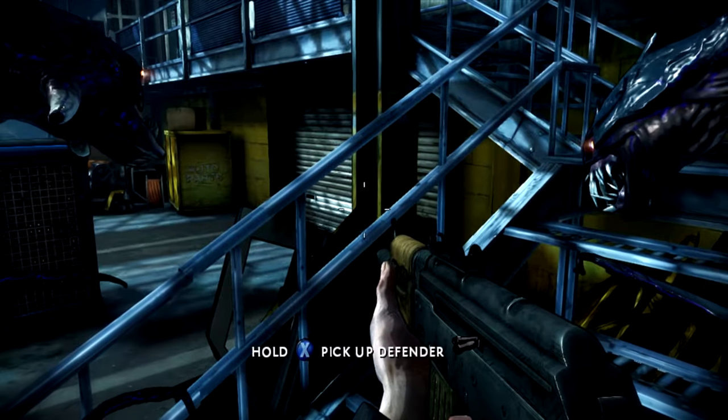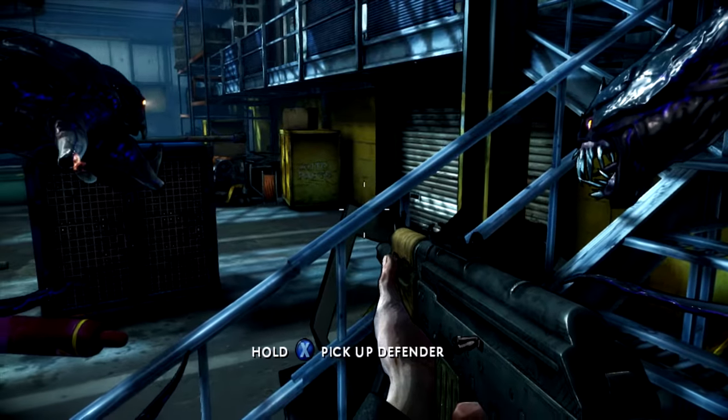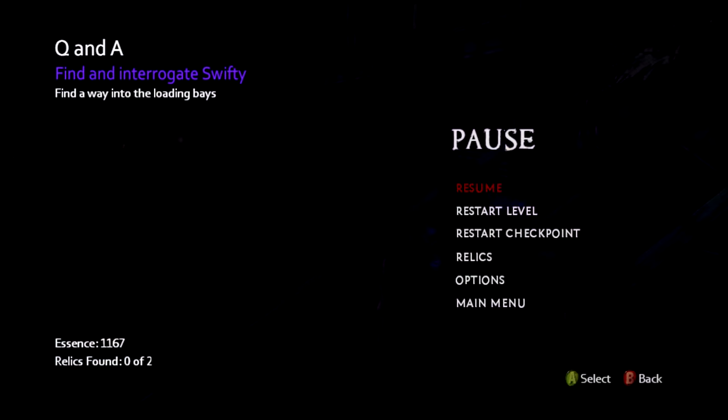This is going to be the seventh relic, still in the fourth chapter. The relic this time is called the Graven Image.